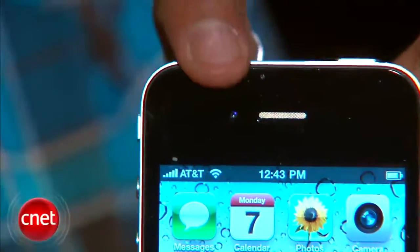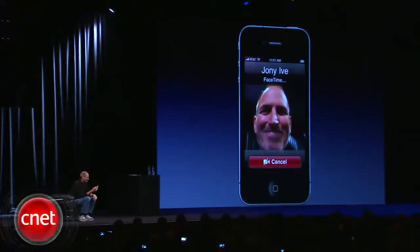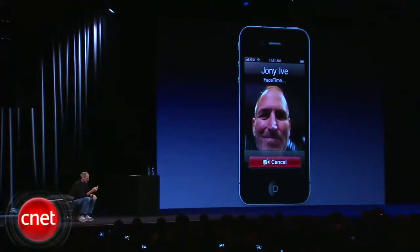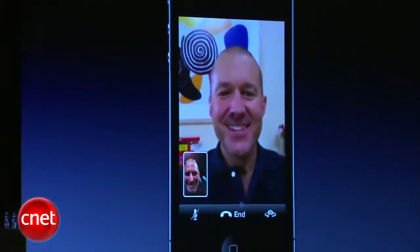If you look really closely, we have the front-facing camera — this is what it was all about: FaceTime, the first phone fully integrated with seamless video chat. What makes it great is it does work over Wi-Fi only right now in 2010. They're going to work with the carriers to make that happen in the future, hopefully over 3G, and we'll probably see it over 4G networks.